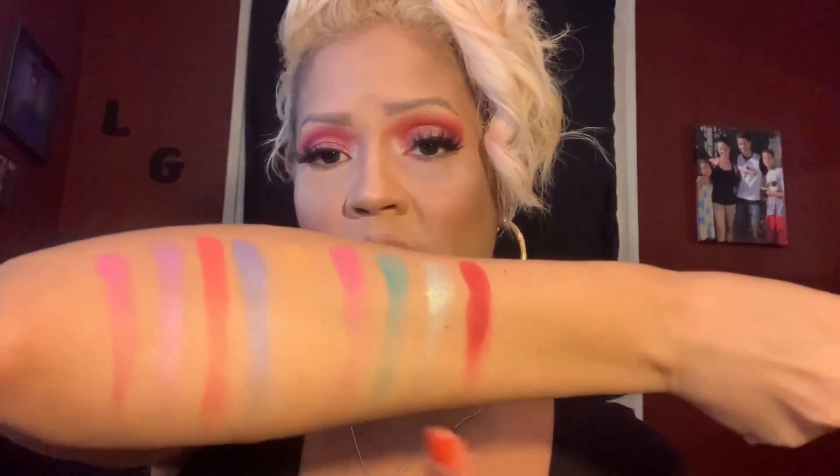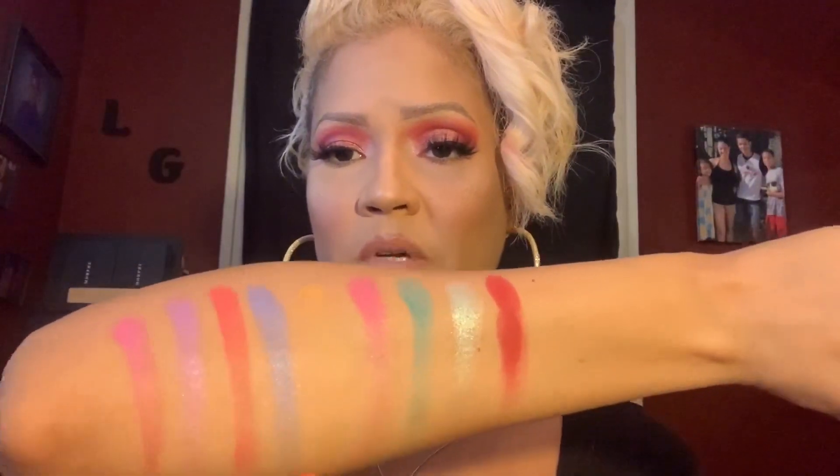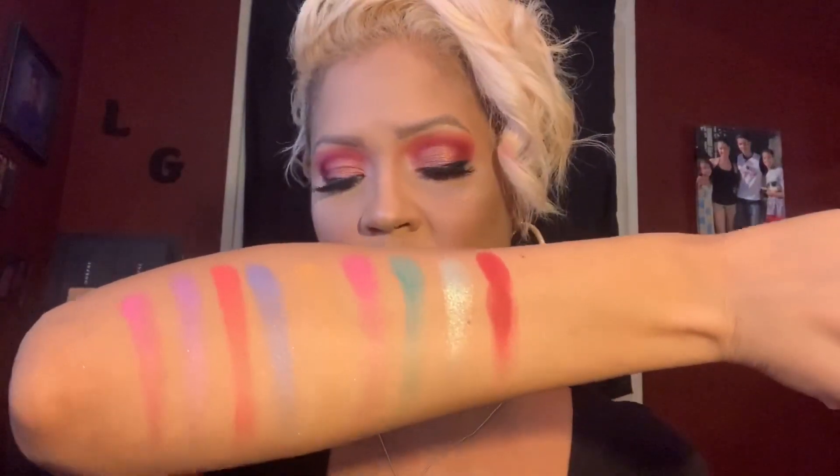Okay, so these are the swatches of the Birthday Cake palette. As you can see, the red I was telling you about — very pigmented. Next we have the shimmer shade. Then we have this color here which looks a little patchy. Then we have the pink, and then the yellow barely showed up. The blue, and then this looks reddish but it's like a pinkish reddish shade. And then we have this purple and then this pink. I have used the red one on the eyes — it's very pigmented and it does perform well. The other colors I haven't played with yet.